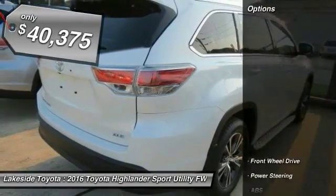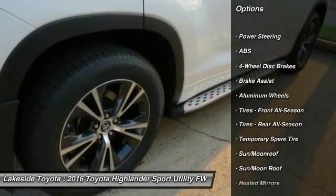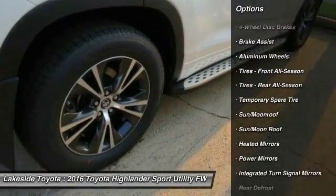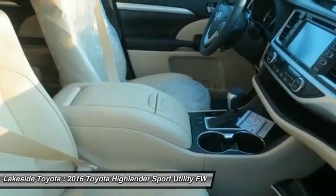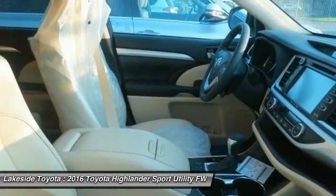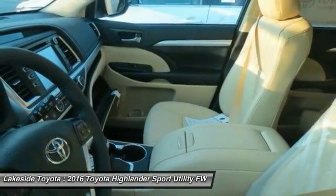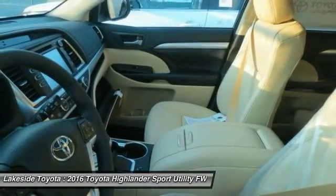Here are some of this vehicle's great options: traction control, stability control, steering wheel audio controls, navigation system, keyless entry, power lift gate, anti-lock braking system, backup camera, Bluetooth, moonroof. This vehicle offers reliability and good looks at a great price. So come in and take a test drive today.